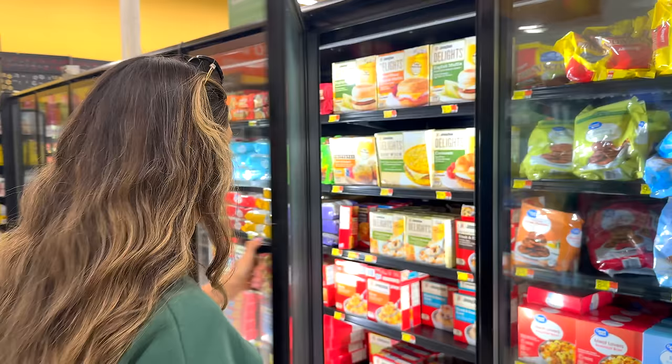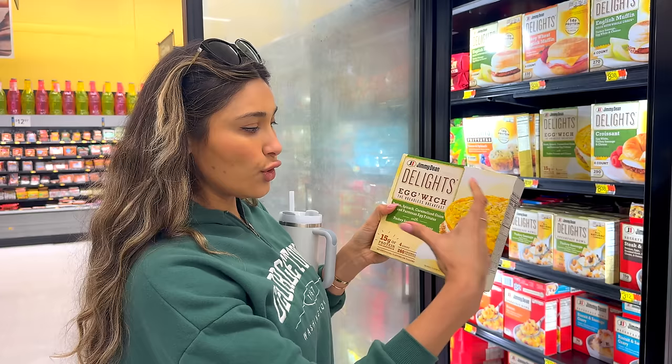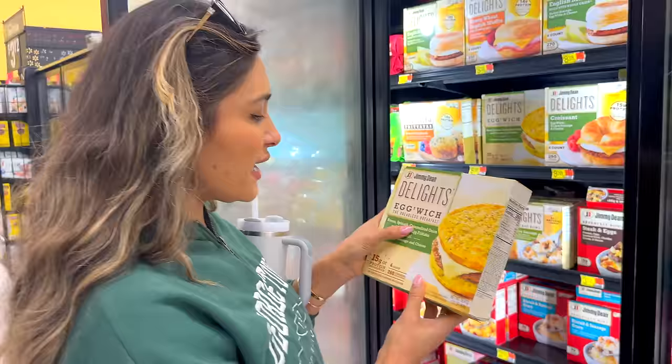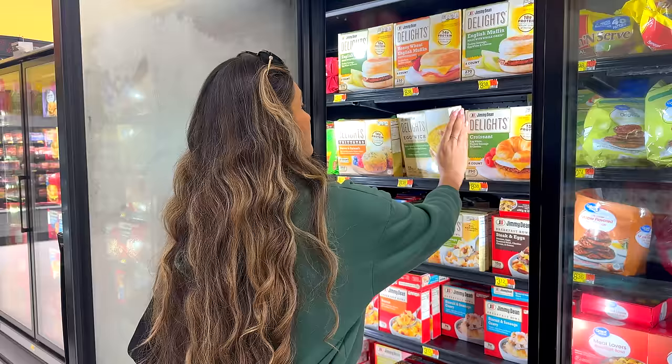Browsing through the frozen food and look at what I found. Instead of using bread, they actually use two pieces of egg — kind of like an egg bread — and then they have the meat and the cheese. It has bacon, spinach, caramelized onions, Parmesan, egg frittata with turkey sausage, which is why the entire sandwich is 260 calories. This is a good option — not bad for a quick on-the-go breakfast.